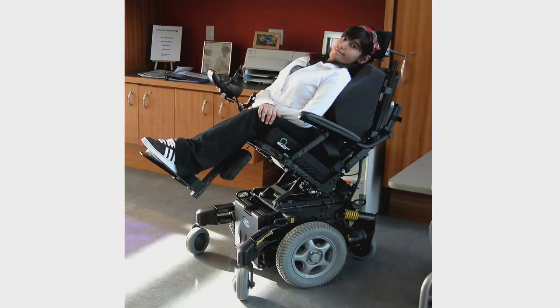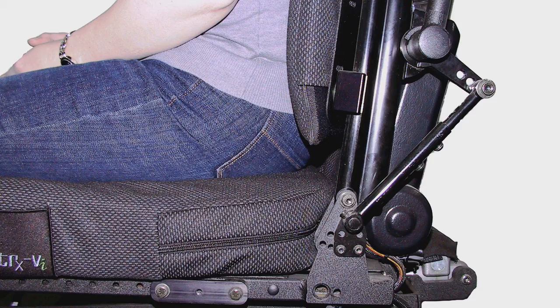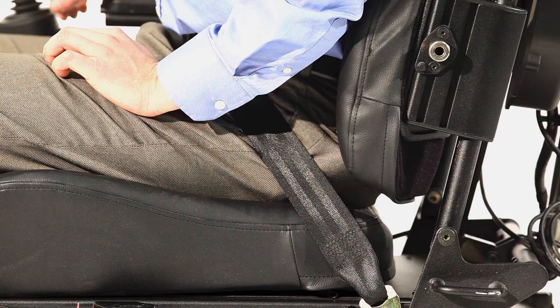Everyone's body is designed to pivot and move in specific places at varying angles and different speeds. Replicating the body's natural pivots and movements is the best way to reduce unwanted shear. Placing the client's natural recline pivot point as close as possible to the system's can greatly reduce shear. The greater the distance between these two points, the more shear there is in the system. As this distance increases, the sliding back is less and less effective in compensating.